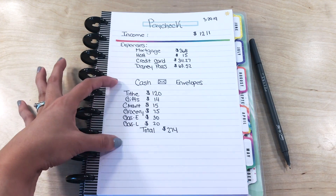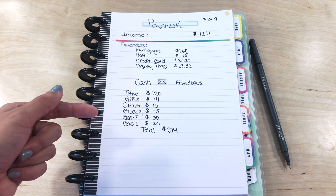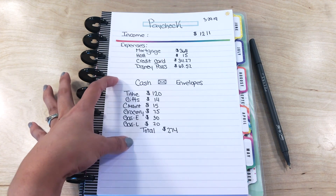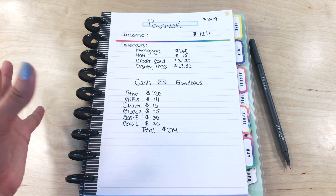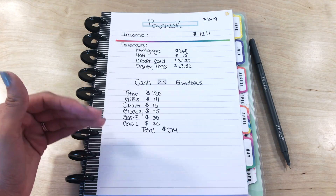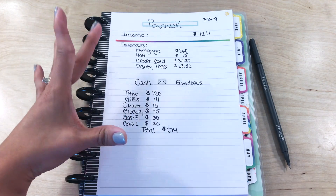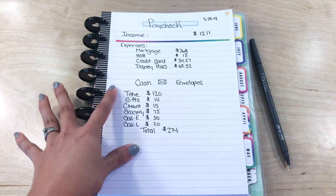Next are my cash envelopes. I actually don't have the cash with me now — I'm on my way to the bank a little bit later today because today is payday — but these are the categories, and it's only a few. Every week changes, so you kind of have to adapt to your lifestyle and what makes sense for your family. Some weeks you'll be able to withdraw more, and you'll need to plan ahead for different things.